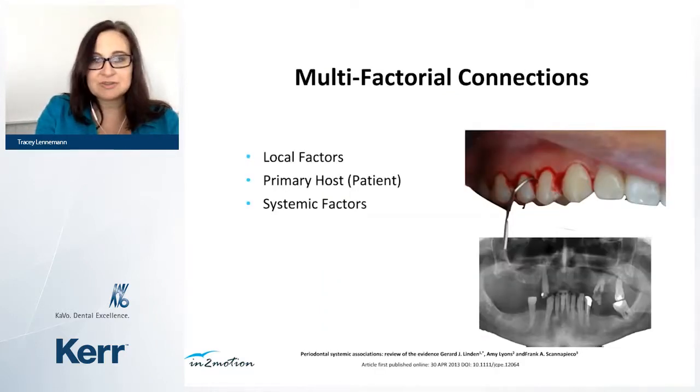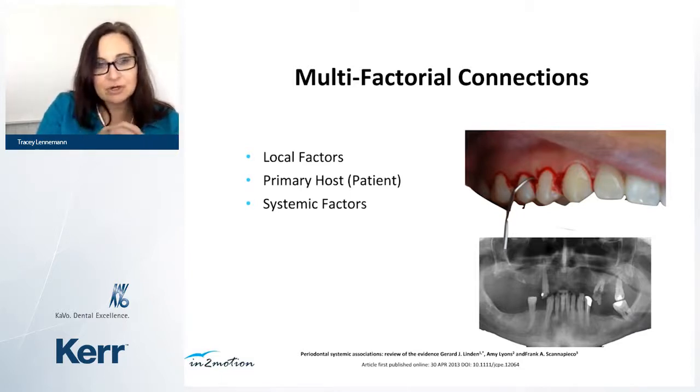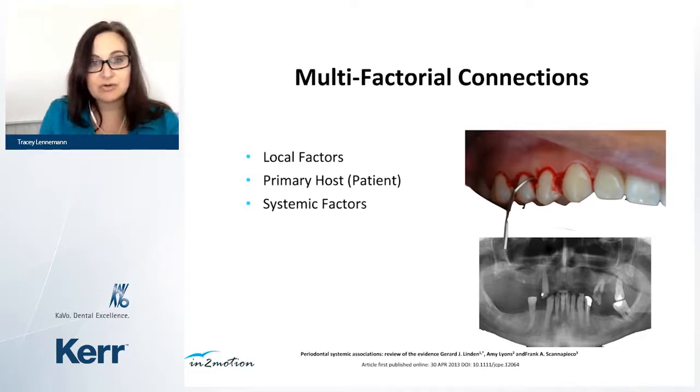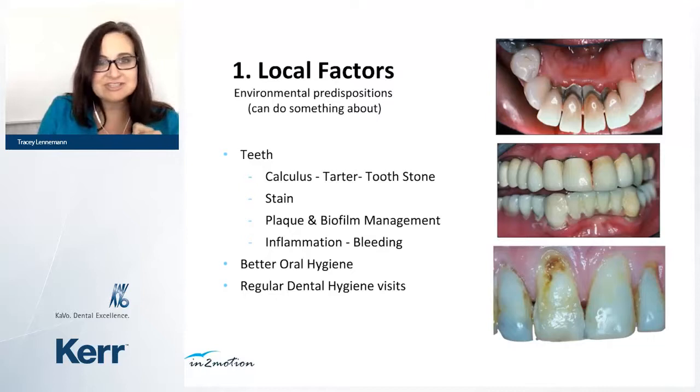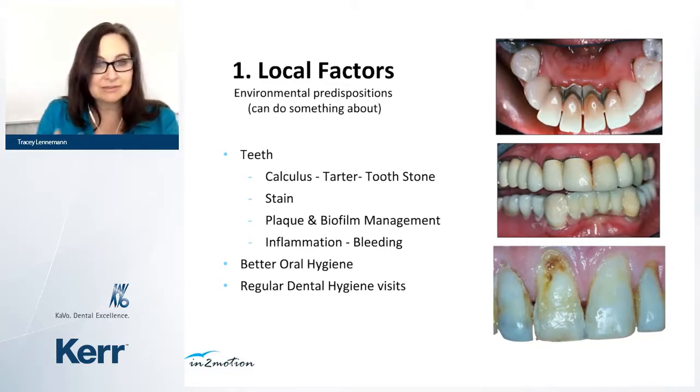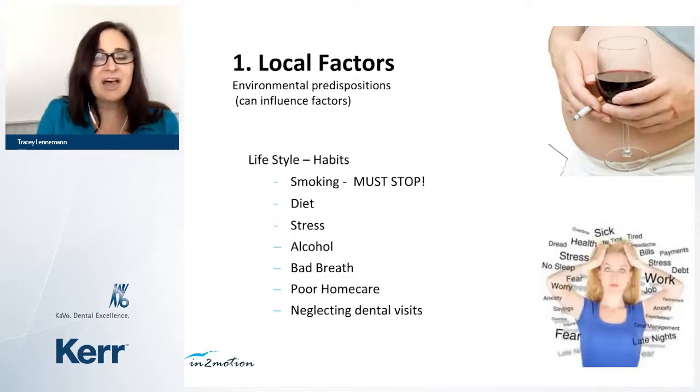The periodontal link has a multifactorial connection. Science has identified three groups: local factors, primary host factors, and systemic factors — all of which must be recorded in health histories. Local factors — environmental predispositions we can act on — include the teeth, tartar, calculus, black plaque and biofilm, soft and hard deposits, bleeding and inflammation, oral hygiene improvement, and regular visits. Other local lifestyle factors include smoking, diet, stress, alcohol, bad breath as a sign of active gum disease, and neglected dental visits.